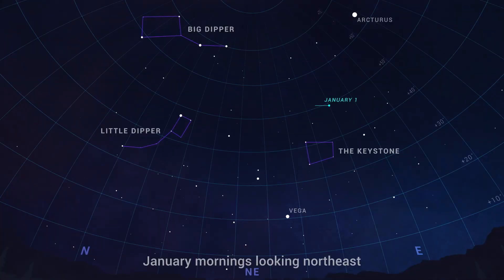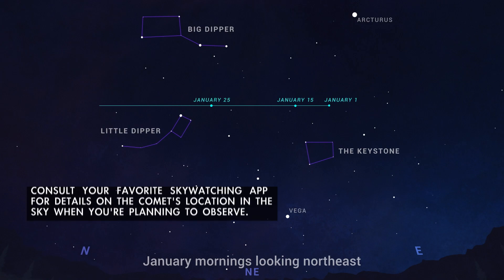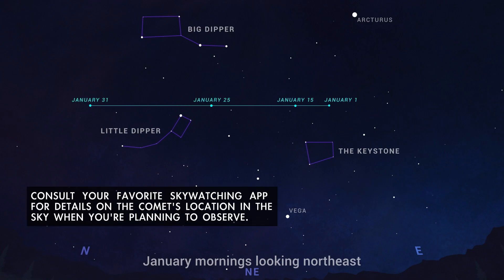Observers in the northern hemisphere will find the comet in the morning sky as it moves swiftly toward the northwest during January. It'll become visible in the southern hemisphere in early February.